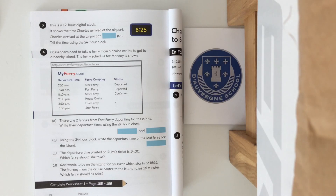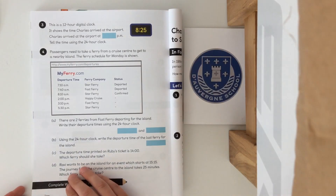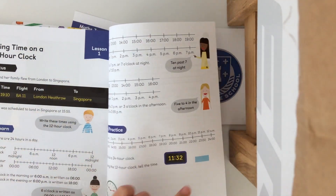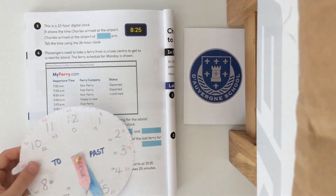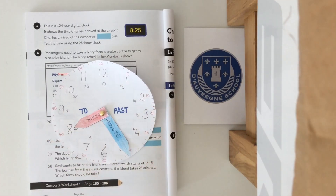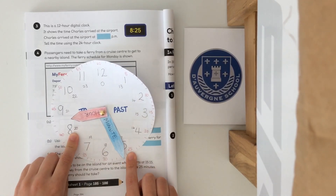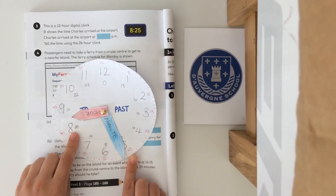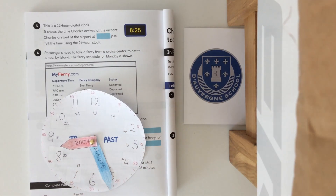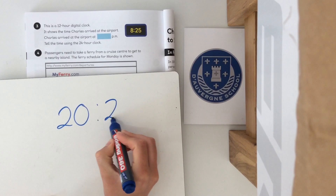Pause the video whilst you finish those guided questions. Right, let's go back and have a look. 8:25 p.m. in 24 hour time — you can use the conversion timeline or your analog clock. Making 8:25 p.m. on the clock, next to the 8 the 24 hour time is 20, and the minutes stay the same on 25. So your answer should be 20:25.